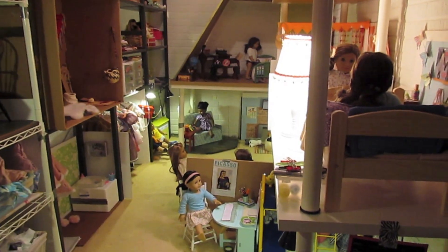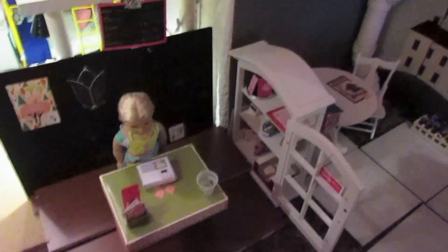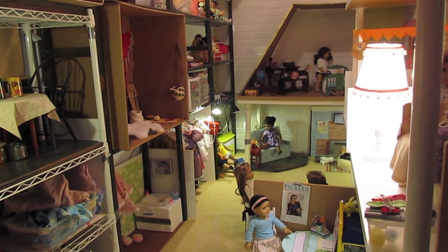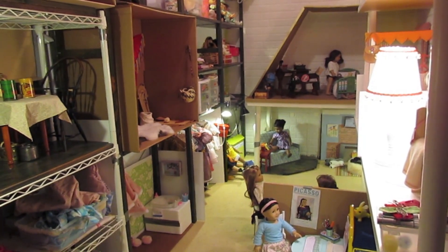And so right there is my AG space. And then right here is the bakery — if you'd like to see a detailed tour on this, I have a tour on my channel. So that is my American Girl room. Thank you guys so much for watching. See you guys later. Bye.